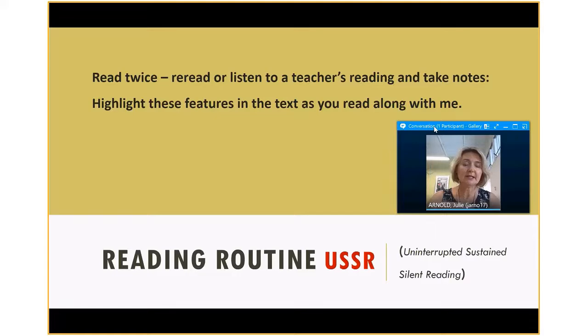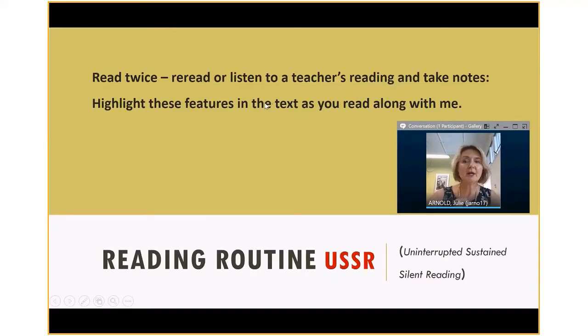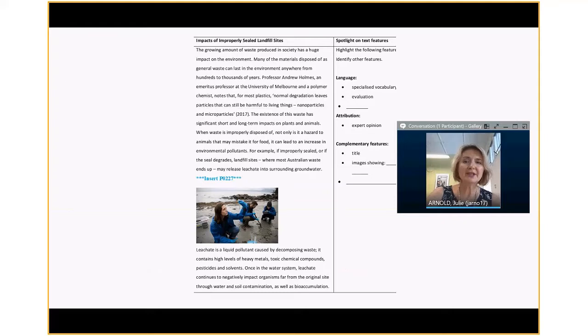Even our best readers don't pronounce as well as expert teachers or experienced readers. No matter how old your student is, they can always benefit from being read to. That's the second reading. If the student is a strong reader, at this point they can highlight features of the text. If they're working on things, they can take the opportunity to just read along with an expert reader.